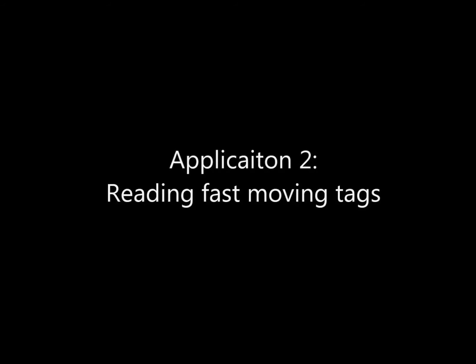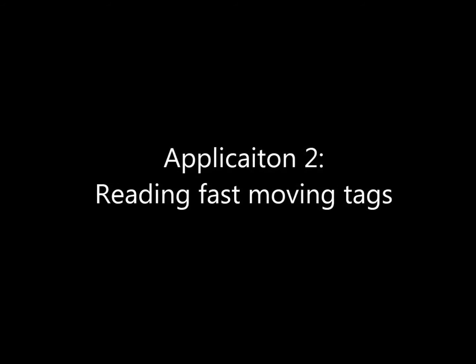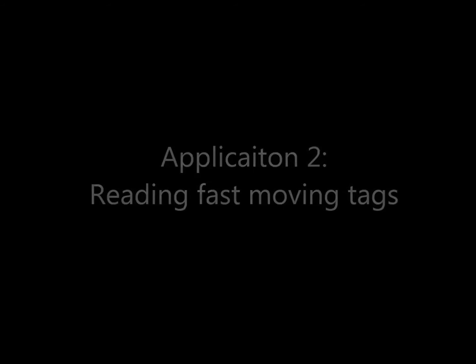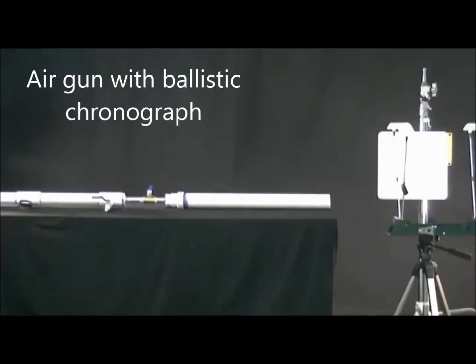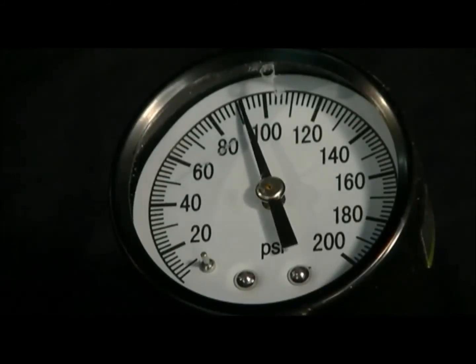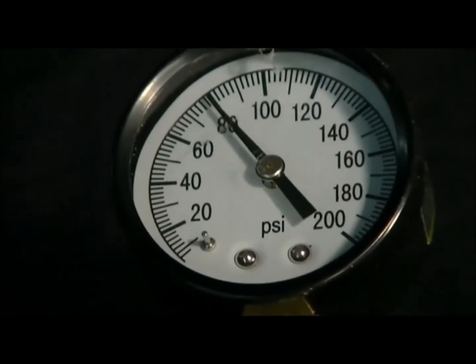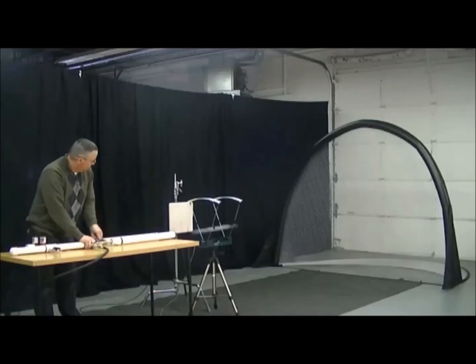The Micro includes ThingMagic's fast search mode, which is optimized to read a small population of tags repeatedly. This is helpful in applications where tags are moving through the field quickly. To test this scenario, we set up an air gun with a ballistic chronograph to capture tag speed. Air pressure of over 90 PSI was applied and released into the chamber, which is loaded with a tag ball. The ball is shot through the chronograph and past an RFID antenna.